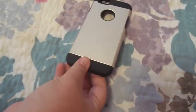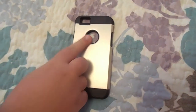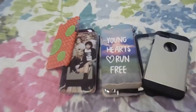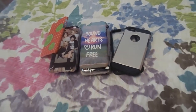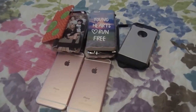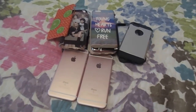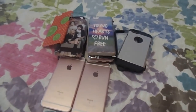The last one is black and gold, rubbery, with a little hole for the Apple logo. So those are all of our phone cases — we have thirteen in all. Thanks for watching! Be sure to follow our social media, which will be in the description box, and subscribe if you haven't already. Bye!